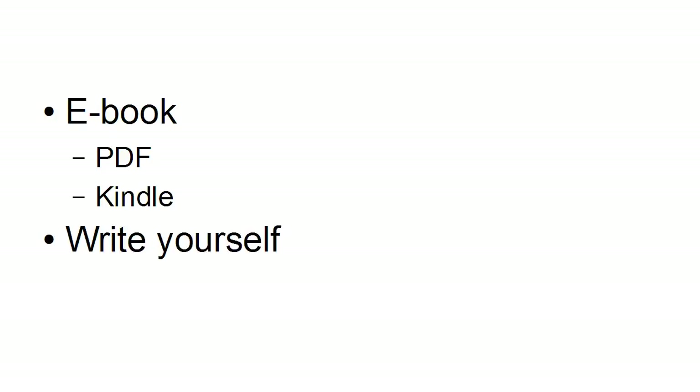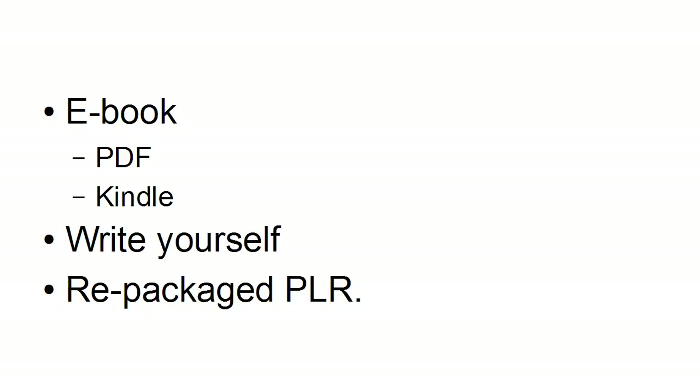When it comes to a low-priced product, the most common type is an e-book, and this can be either in PDF format, or it can be for the Kindle e-reader or something similar. You can write this e-book yourself, or you could buy private label rights content or PLR and repackage it and then sell that on as a low-priced product.